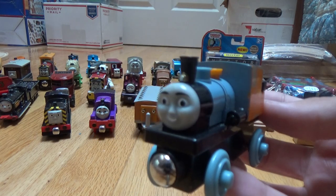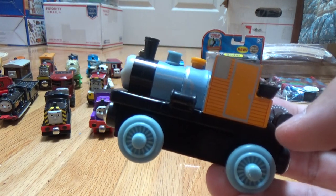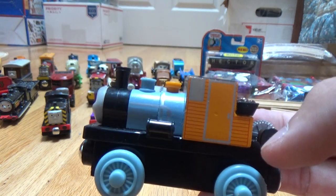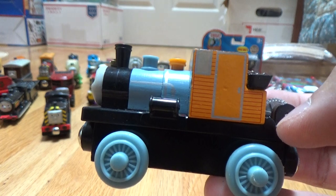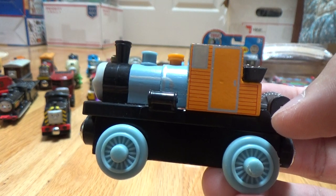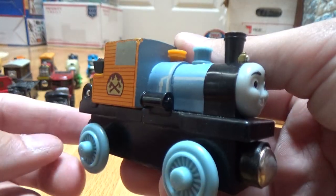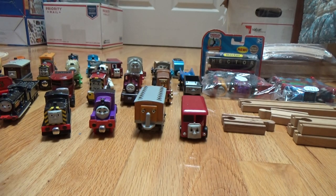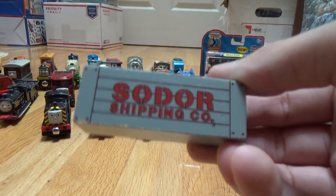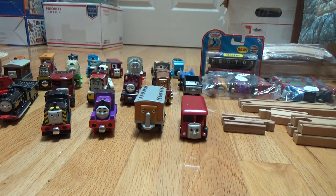And here's Bash. The way I remember Bash and Dash is that Bash is mostly blue, and Dash is the other color — I think it's orange. So Bash is blue. Now I've just got a Sodor Shipping Company piece of cargo. Comes in handy at the docks with Cranky.